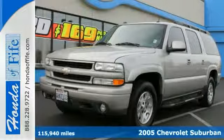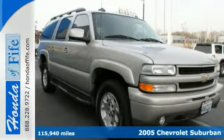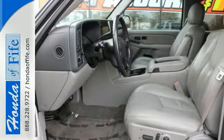We value you as a customer and would love the chance to get you into this outstanding 2005 Chevrolet Suburban 1500 that comes with a clean Carfax.